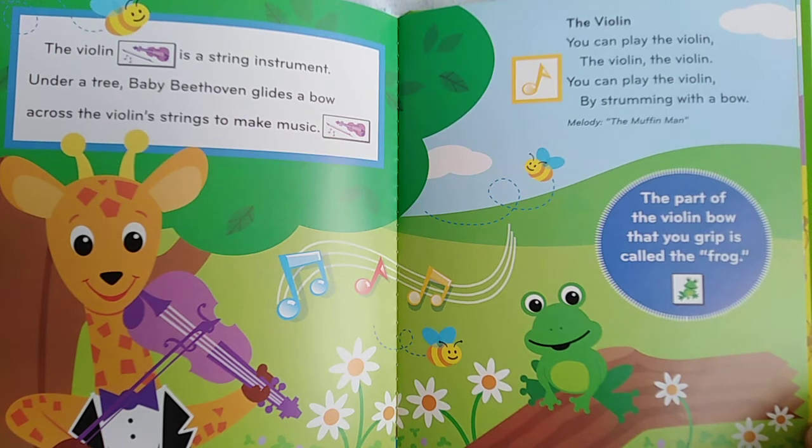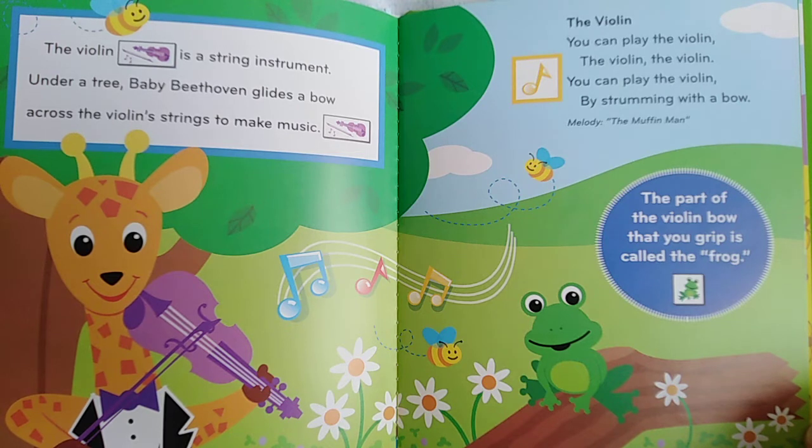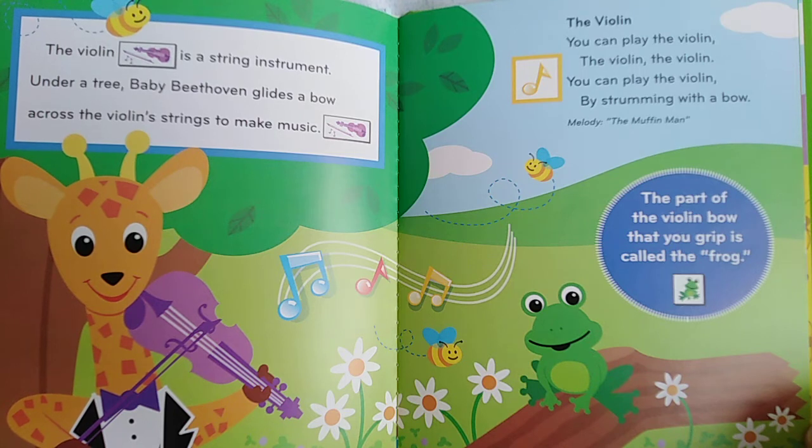The violin is a string instrument. Under a tree, Baby Beethoven glides a bow across the violin's strings to make the music. He can play the violin by strumming with a bow. The part of the violin bow that you grip is called the frog.